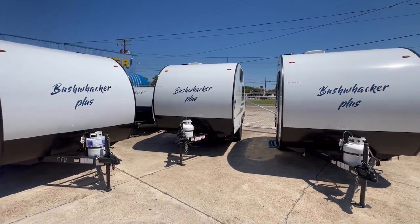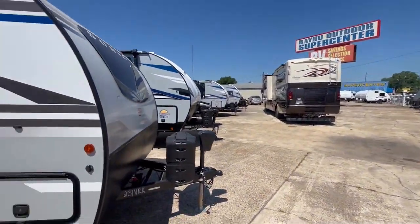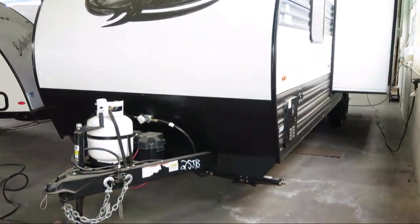Welcome to Bayou Outdoor Supercenter, and here's a great RV from our giant selection of motorhomes, fifth wheels, and travel trailers.